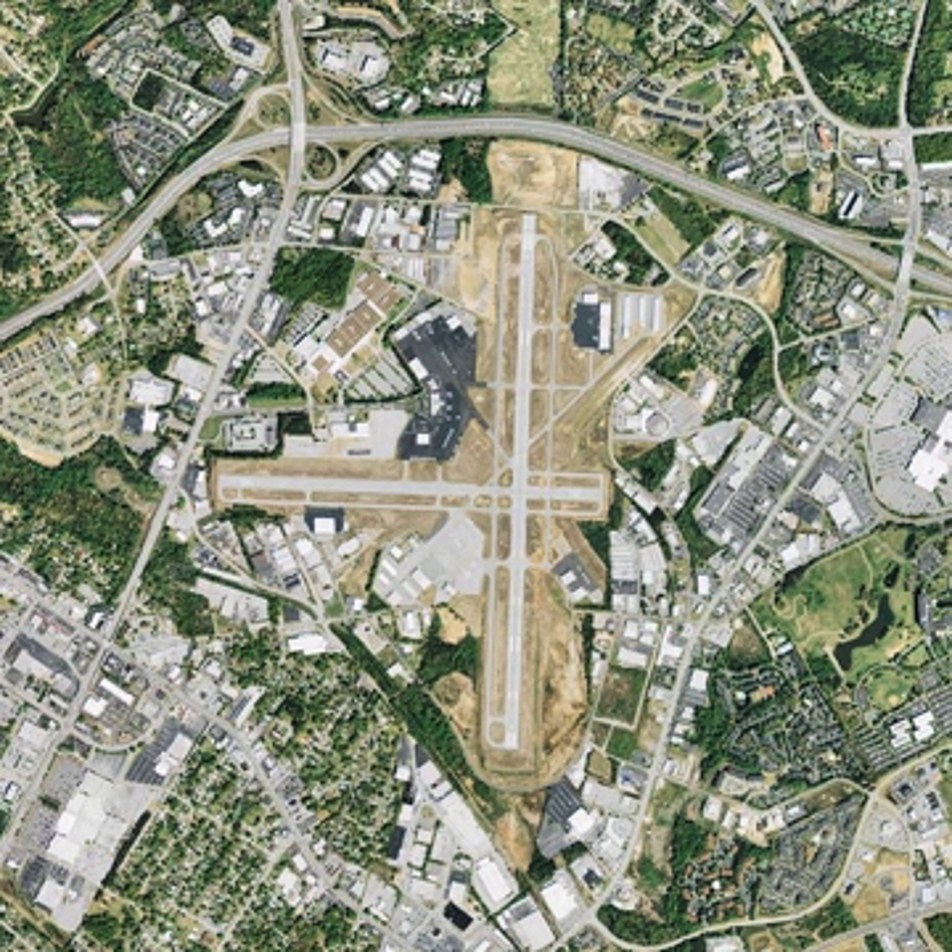Located at GMU are many companies that provide aviation services like aircraft rental, flight instruction, aircraft maintenance, helicopter services, aircraft management, fuel service, aircraft sales, air charter, and air taxi.